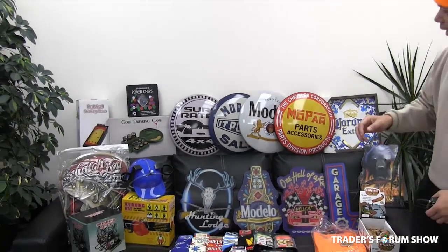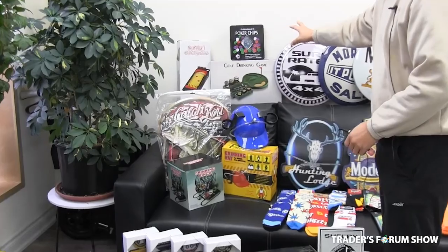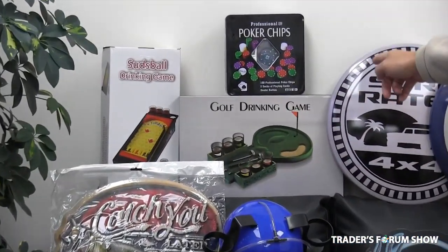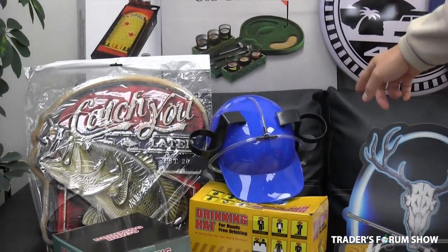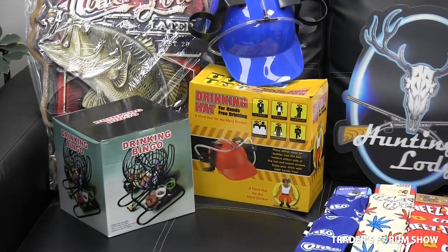It's very difficult to find excellent gifts for men, and this is our man cave section, an extension of what we talked about in the last video. We have really good drinking games for men — that's a lot of fun. Bingo, poker chips, and even a little golfing game. We have the drinking hat, which is really fun for the summer or in a basement man cave.